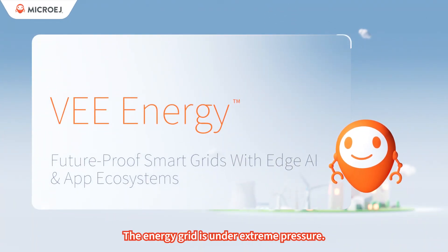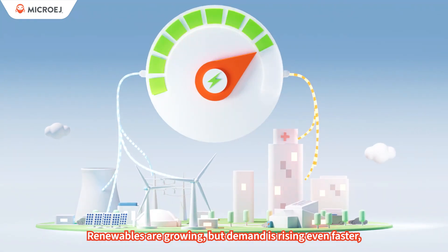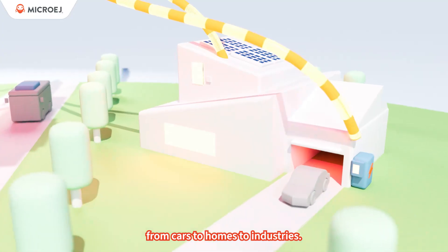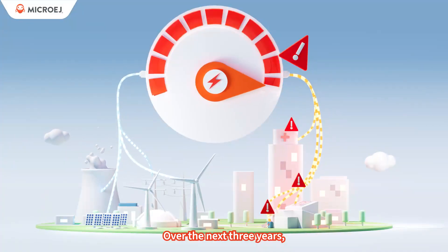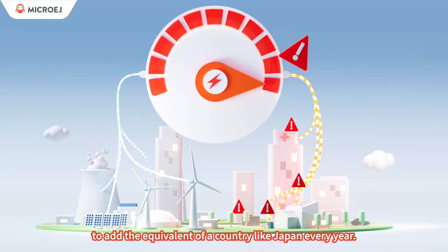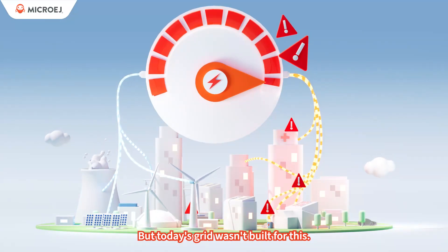The energy grid is under extreme pressure. Renewables are growing, but demand is rising even faster as everything turns electric, from cars to homes to industries. Over the next three years, consumption will rise enough to add the equivalent of a country like Japan every year. But today's grid wasn't built for this.